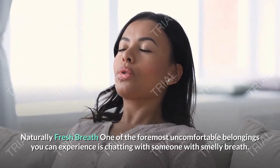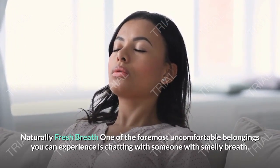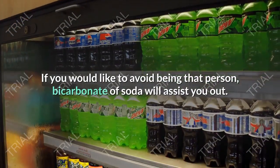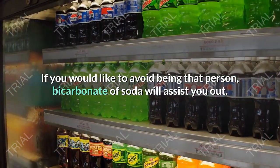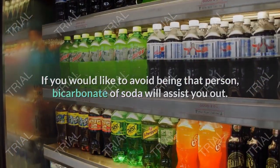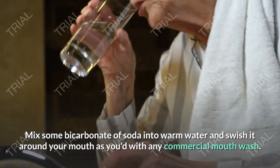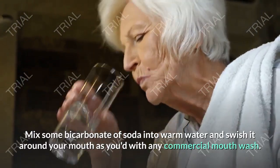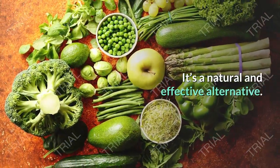Naturally Fresh Breath. One of the most uncomfortable things you can experience is chatting with someone with smelly breath. If you would like to avoid being that person, bicarbonate of soda will help you out. Mix some bicarbonate of soda into warm water and swish it around your mouth as you would with any commercial mouthwash. It's a natural and effective alternative.